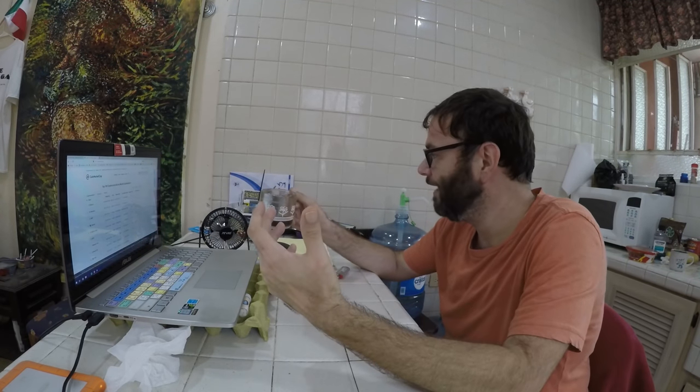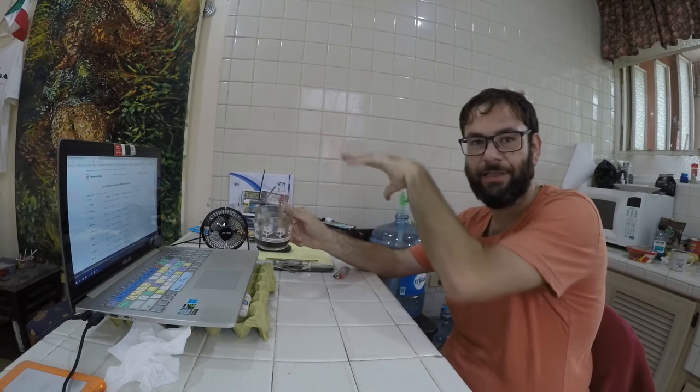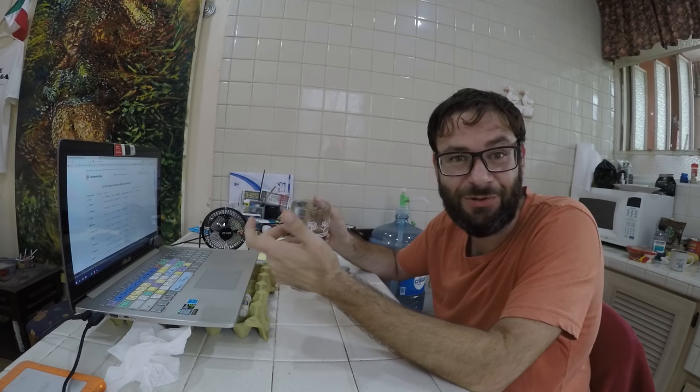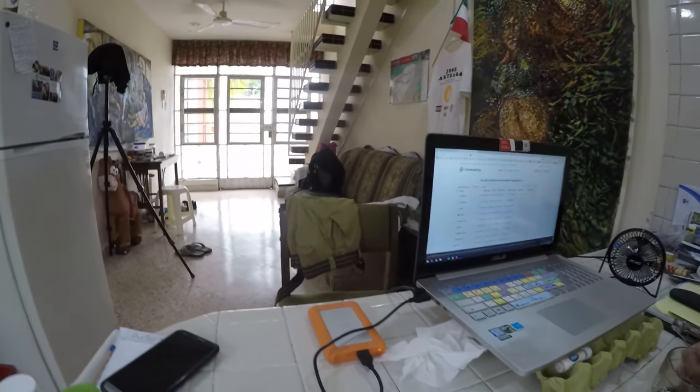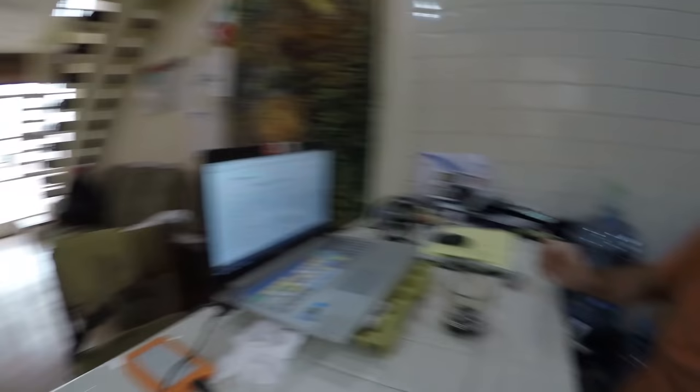This is my work area — my mess. This is where I have my coffee, do my editing, look for video information, and edit clients' videos. I like to sit facing the street so I can see what's going on outside. It's a really cool view.